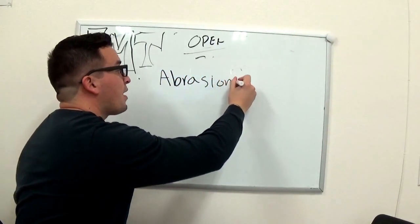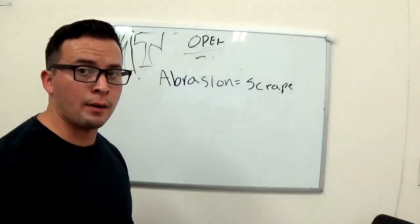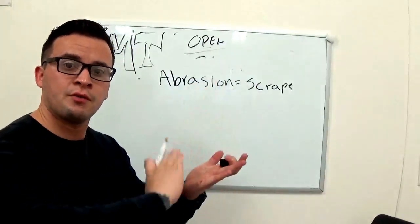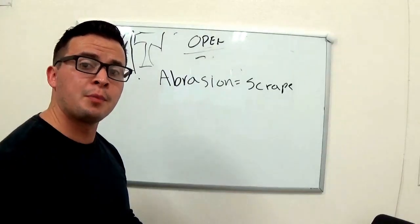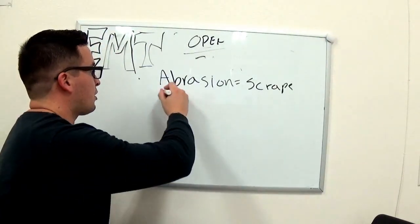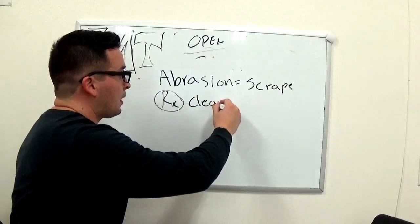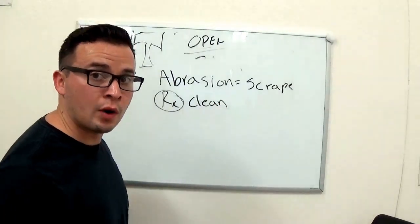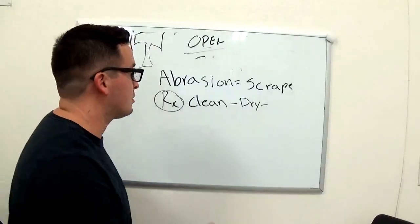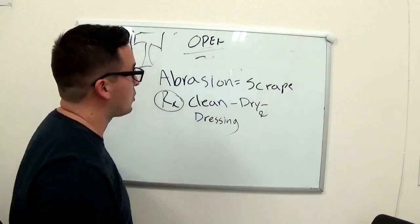An abrasion is a fancy word for a scrape — it could be a rug burn, road rash, or a bush burn. Just a layer of skin is brushed off. It could be pretty severe, but usually it's not. So how do we treat this? First, you clean it. Second, allow it to dry. And finally, dress it up with a sterile dressing. Abrasion treatment is pretty straightforward.